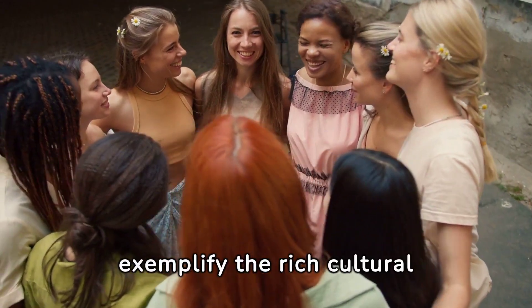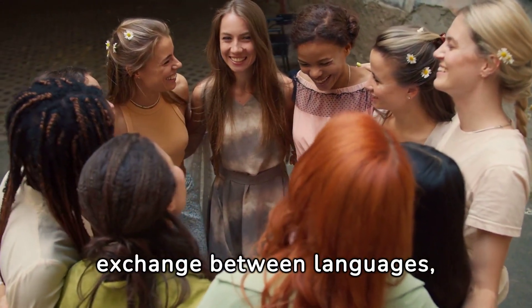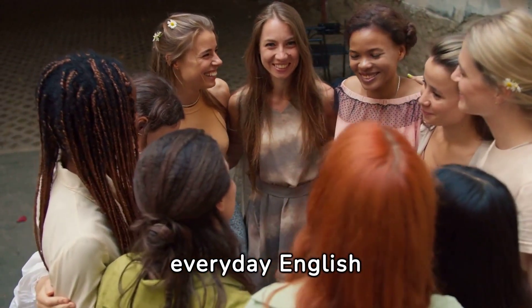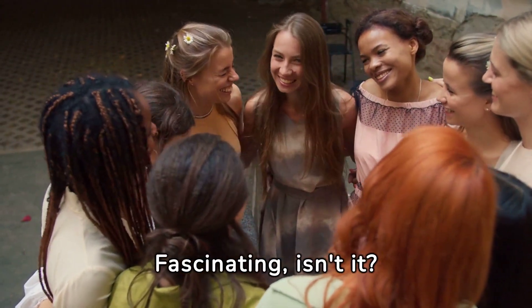These words exemplify the rich cultural exchange between languages, showcasing the unexpected Indian influence on everyday English vocabulary. Fascinating, isn't it?